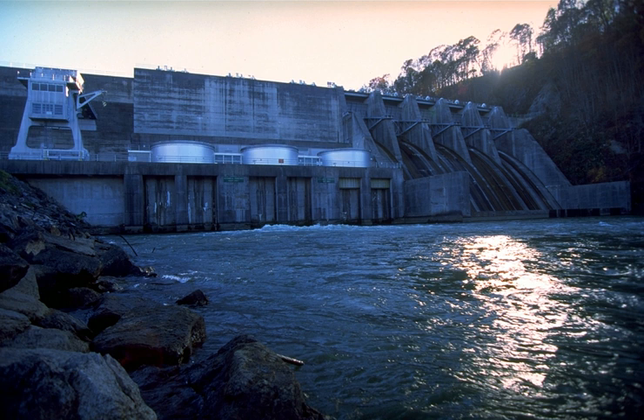Boone Dam is located 19 miles above the South Fork-Holston River's confluence with the North Fork-Holston River, which forms the Holston River proper. The Watauga River joins the South Fork-Holston almost immediately upstream from the dam, creating a V-shaped reservoir that extends for 17 miles up the South Fork-Holston all the way to Bluff City and for 15 miles up the Watauga. Boone Dam is 31 miles downstream from South Holston Dam and 10 miles upstream from Fort Patrick Henry Dam.